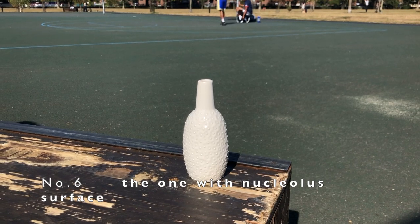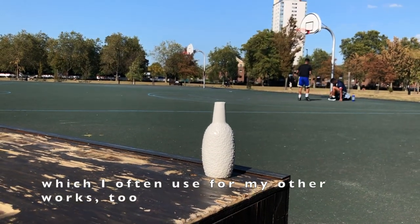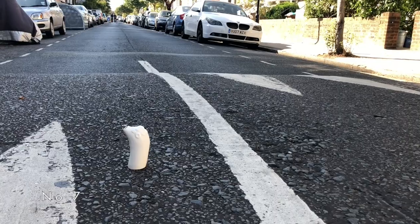Number six — the one with a textured surface, which I often use for my other works too. Number two.